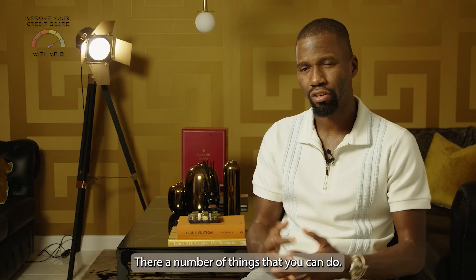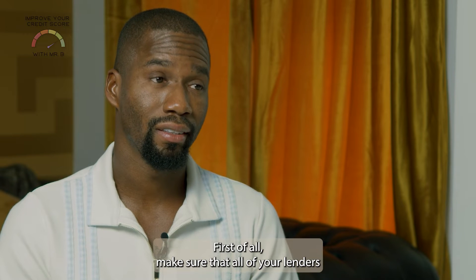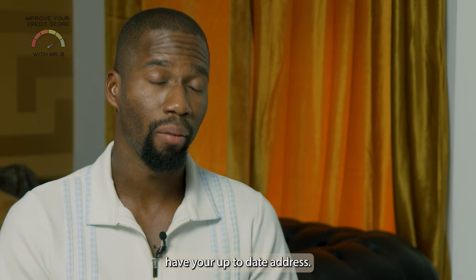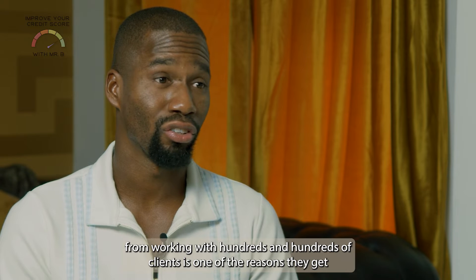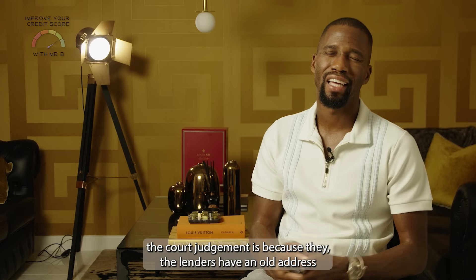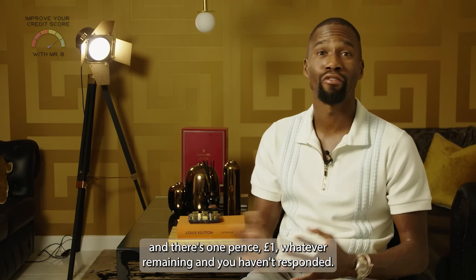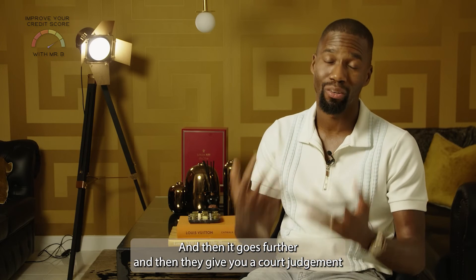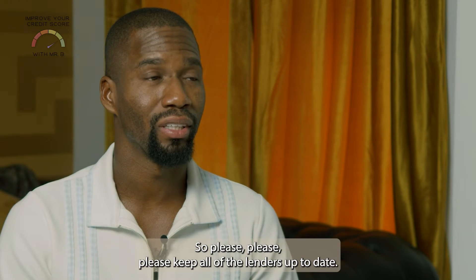There are a number of things that you can do. First of all, make sure that all of your lenders have your up-to-date address. From working with hundreds of clients, one of the reasons they get a court judgment is because lenders have an old address and there's one pence, one pound, or whatever remaining — you haven't responded, it goes further, and then they give you a court judgment. Please keep all of your lenders up to date.